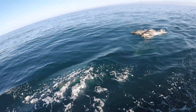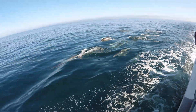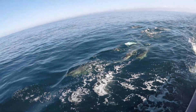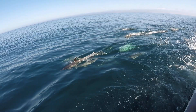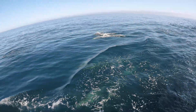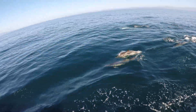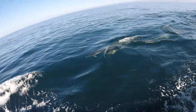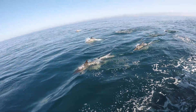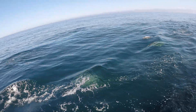Look at them. Look at them at the bottom. Wow. It's like diving.